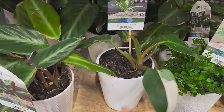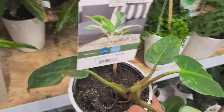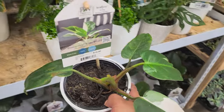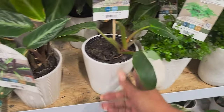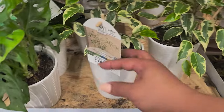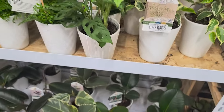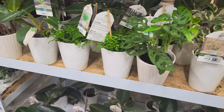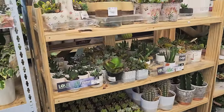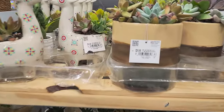Those baskets up top go for $29.98. Down here I found this Philodendron White Wizard — had it been in really good condition I probably would have picked it up, but that was the only one they had and it didn't look very healthy. These pots go for $19.98. They have the variegated Ficus Benjamina, the Adansonii, and a couple other Philodendrons and Ficus on the bottom there.